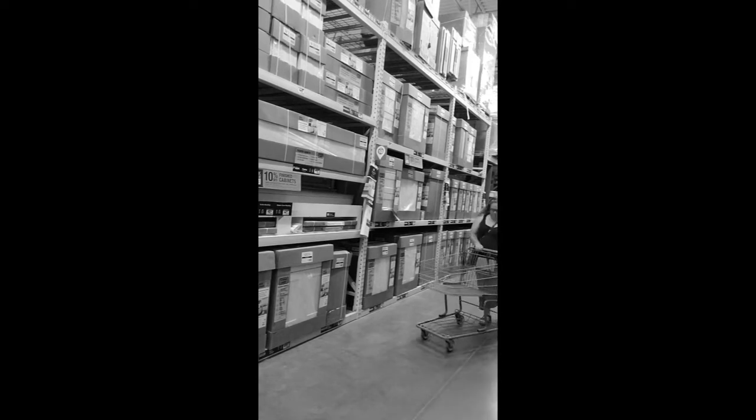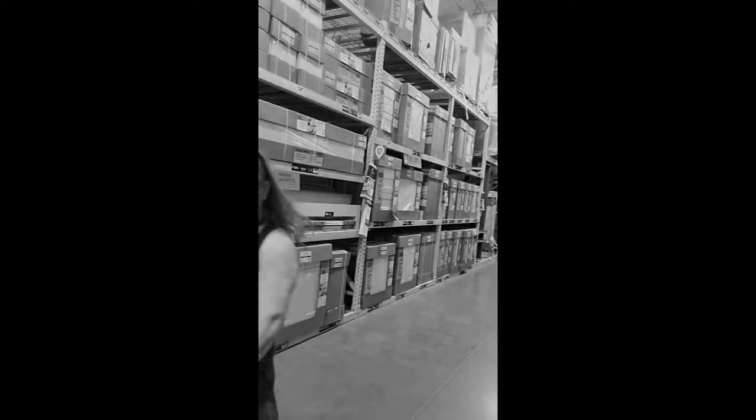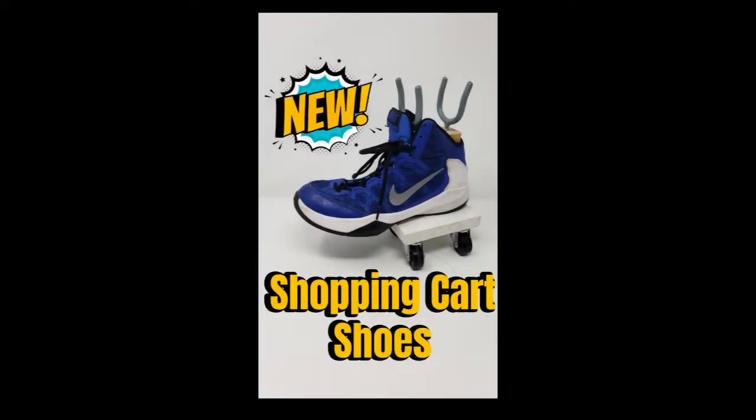Oh no! A bad wheel on your shopping cart? That can make shopping a real drag. Introducing Shopping Cart Shoes.